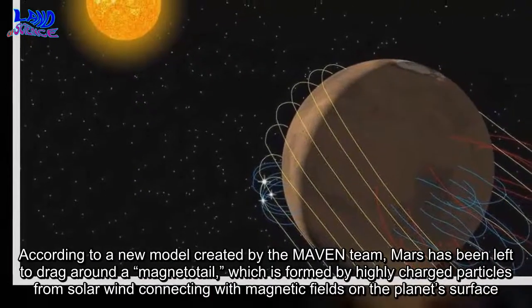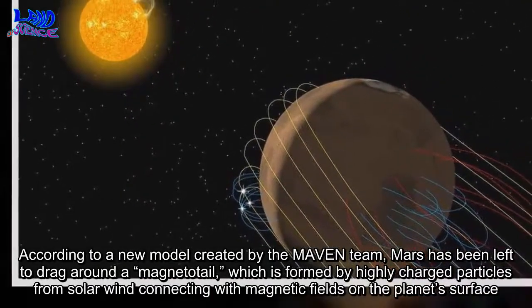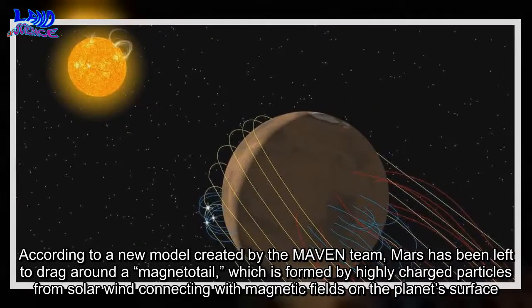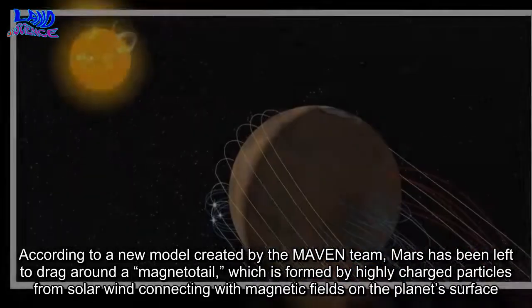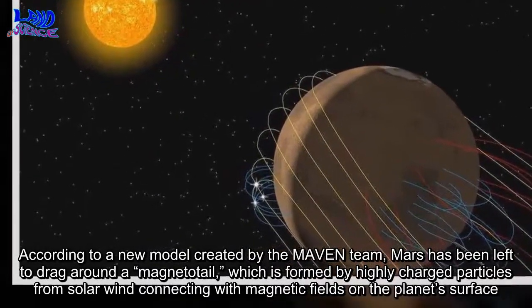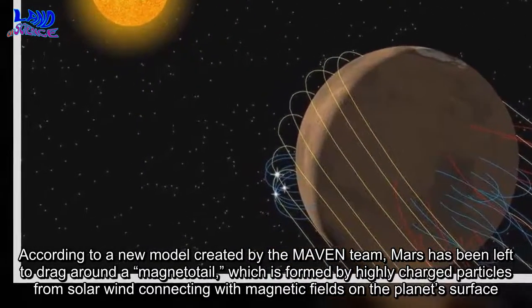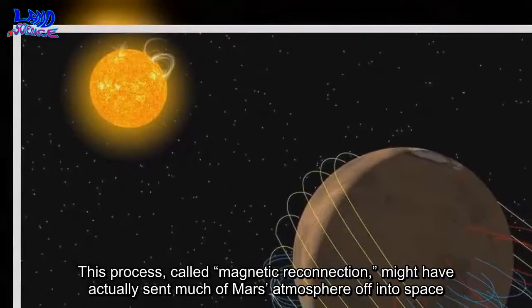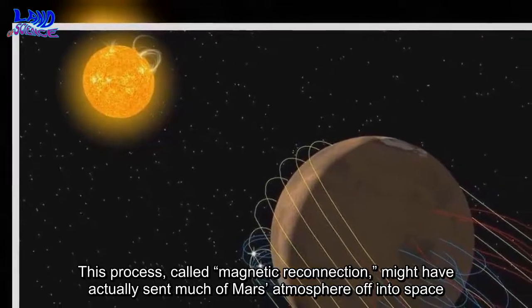According to a new model created by the MAVEN team, Mars has been left to drag around a magnetotail, which is formed by highly charged particles from solar wind connecting with magnetic fields on the planet's surface. This process, called magnetic reconnection, might have actually sent much of Mars' atmosphere off into space.